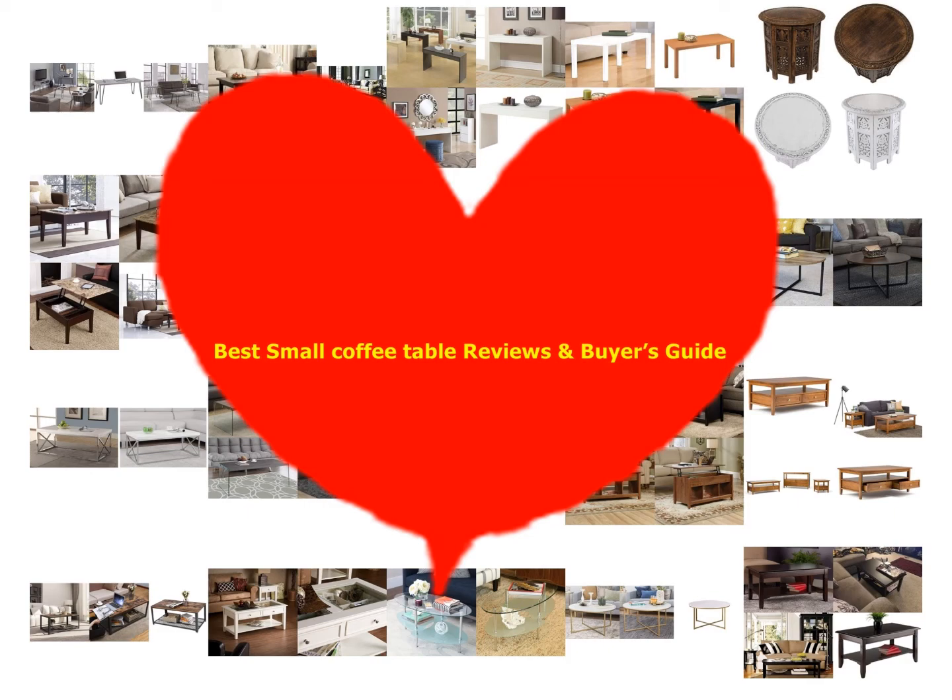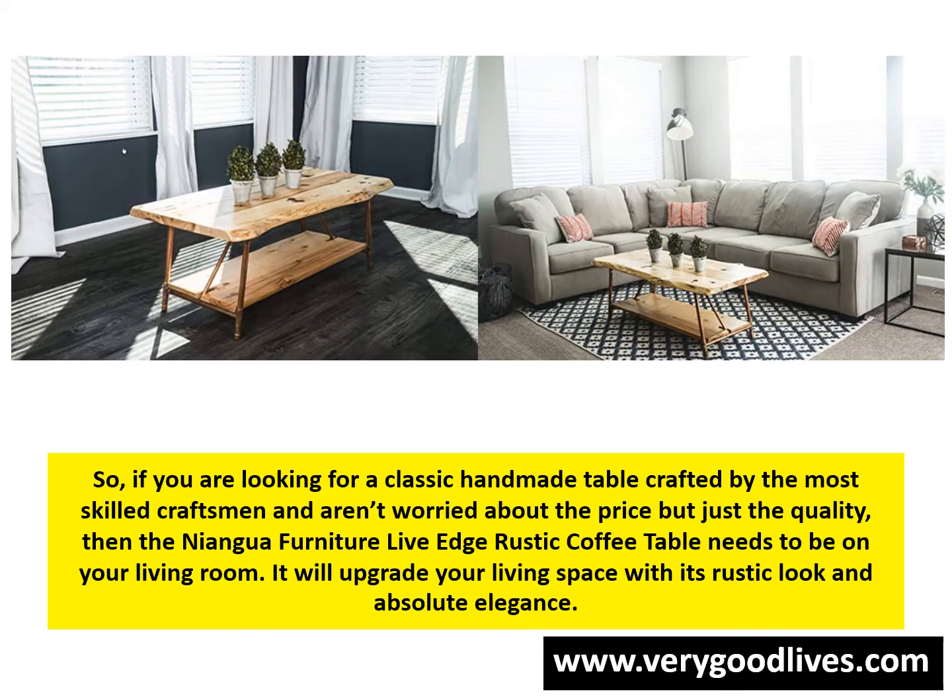If you are looking for a classic handmade table crafted by the most skilled craftsmen and aren't worried about the price but just the quality, then the Niangwa Furniture Live Edge Rustic Coffee Table needs to be in your living room. It will upgrade your living space with its rustic look and absolute elegance.